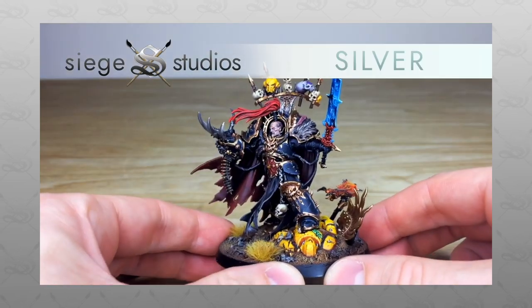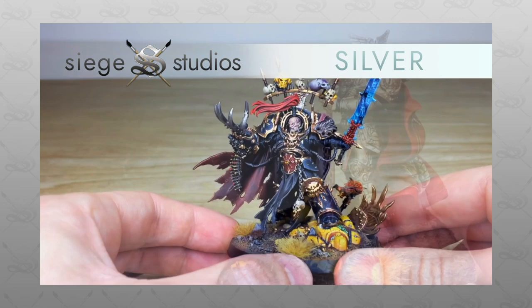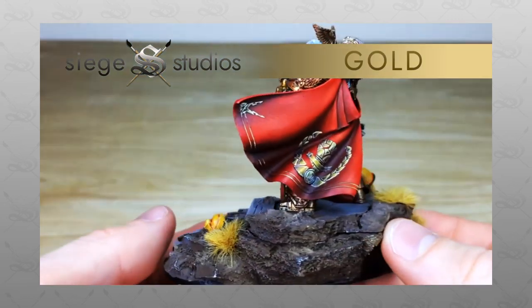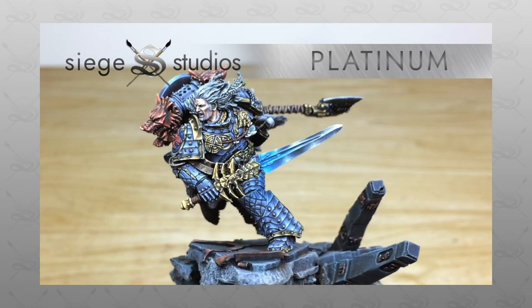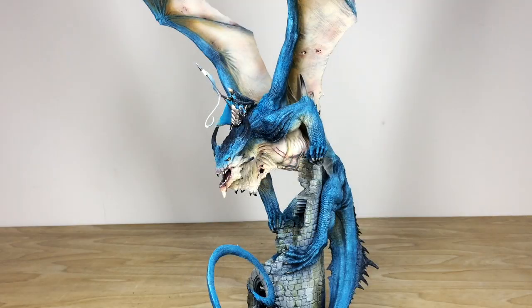If you're interested in a commission with us here at Siege — be it for a character, small force, vast army, or even a huge dragon like this — all you need to do is head to the description of this video where it says 'Get a Quote,' click that link, and it takes you directly to the Siege Studios website and our contact form. Complete that by selecting the relevant drop-down options for your project and include a list of models in our model list format to get a quote.